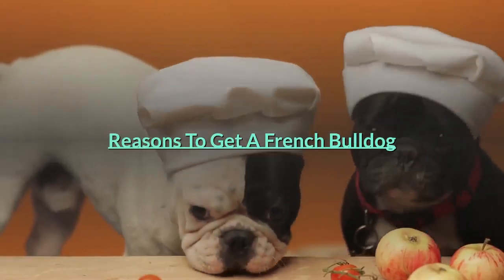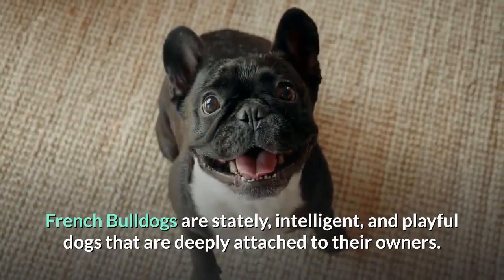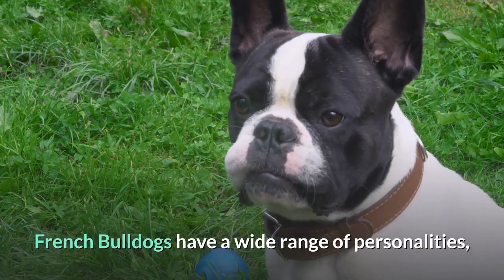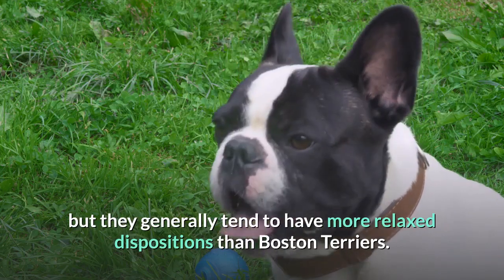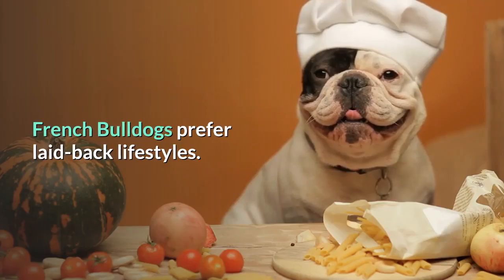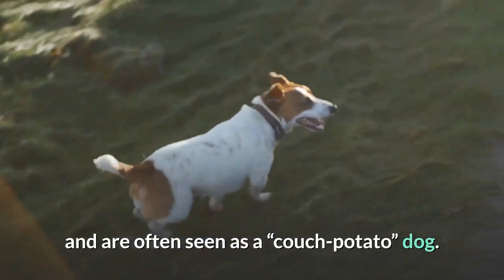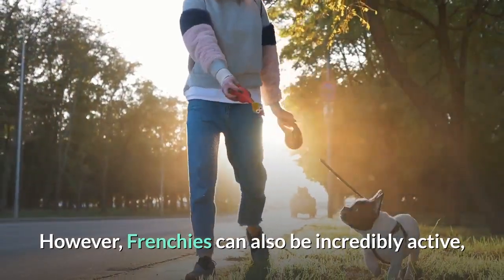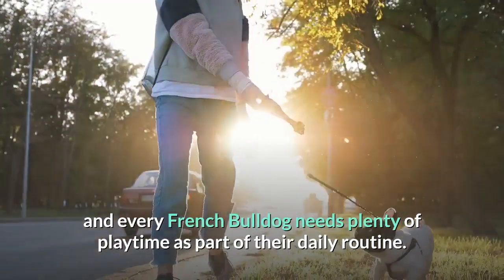French Bulldogs are stately, intelligent, and playful dogs that are deeply attached to their owners. French Bulldogs have a wide range of personalities, but they generally tend to have more relaxed dispositions than Boston Terriers. French Bulldogs prefer laid-back lifestyles. They almost universally enjoy watching television with their owners and are often seen as a "couch potato" dog. However, Frenchies can also be incredibly active, and every French Bulldog needs plenty of playtime as part of their daily routine.